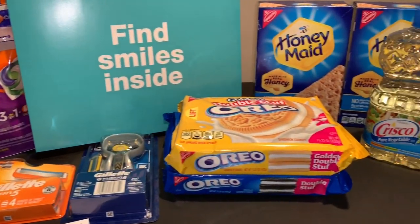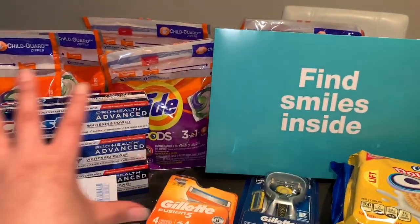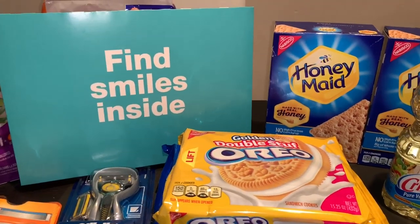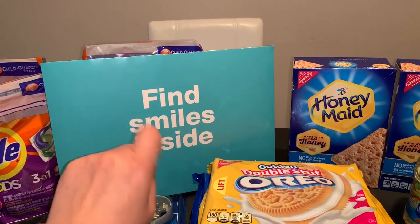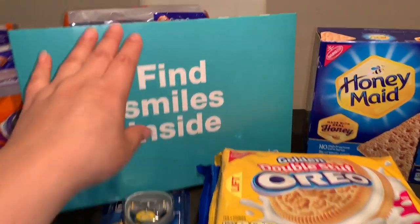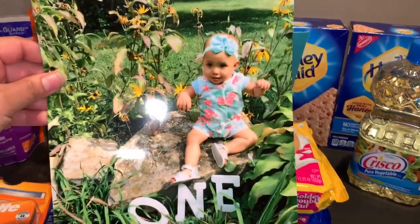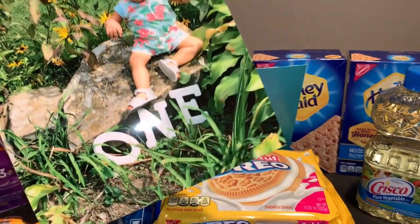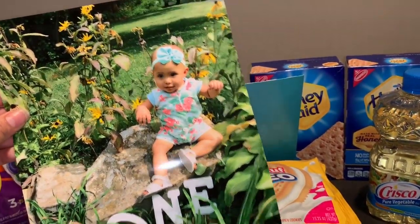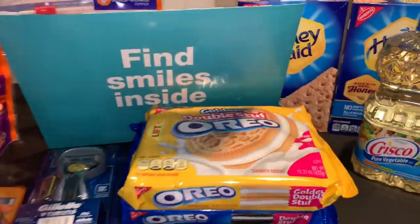Para estas transacciones realicé algunas separadas. La foto de 8x10 la compartí en mi canal — estaba totalmente gratis. Aquí está la foto de mi niña cuando cumplió su primer añito. Como pueden ver la foto salió muy bonita. Espero que ya hayan conseguido su foto de 8x10 totalmente gratis en Walgreens.